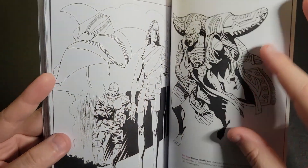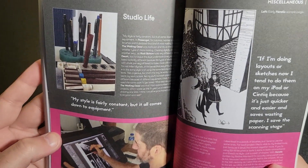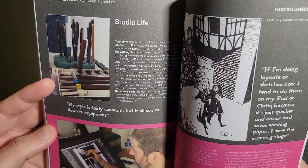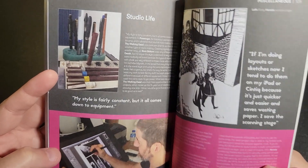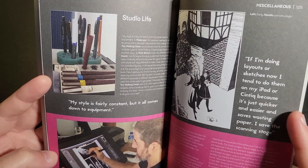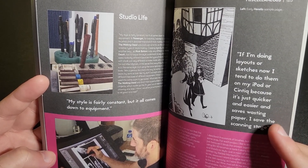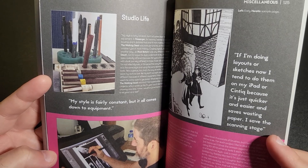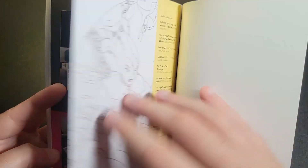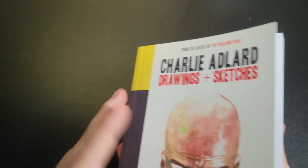It's almost wrapped up here. Here's kind of his tools of the trade — just some standard pens, and what looks like a Cintiq. He says he's doing layout and rough sketches now on his iPad or Cintiq because it's just quicker and easier, and it saves wasting paper and the scanning stage. Just kind of a fun little digest of Charlie's work.